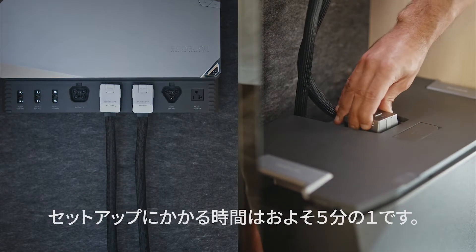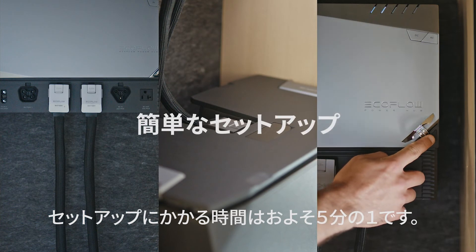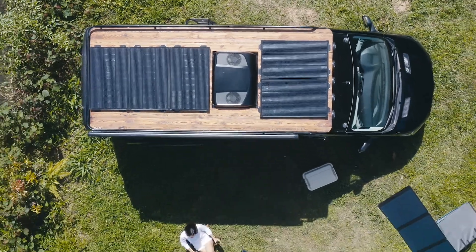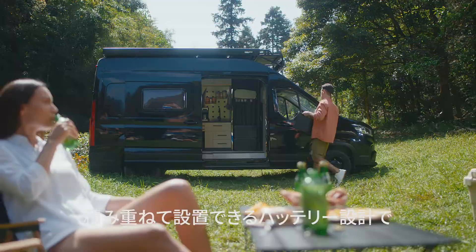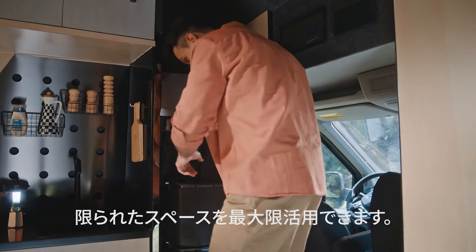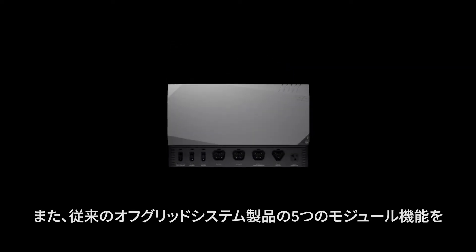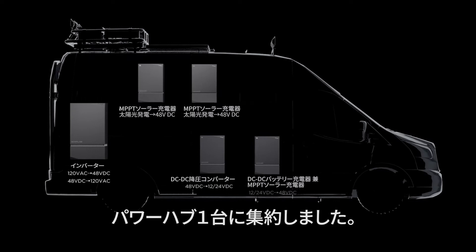Whatever you call home, set up your energy source five times faster. Space is valuable, that's why we made stackable batteries and created the power hub to combine five into one.